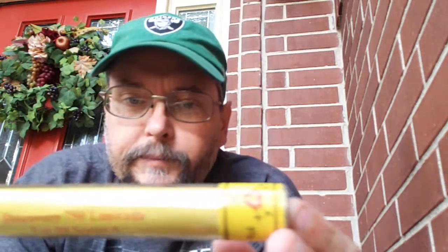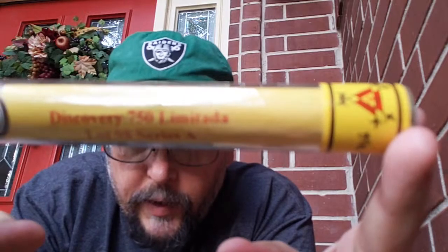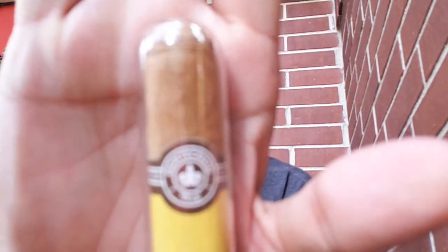Howdy everybody! I'm going to do a cigar review live with whoever chooses to show up. We're looking at the cigar — it says Discovery 750 Limitada, lot number 98, series A. It's a Monte Cristo.